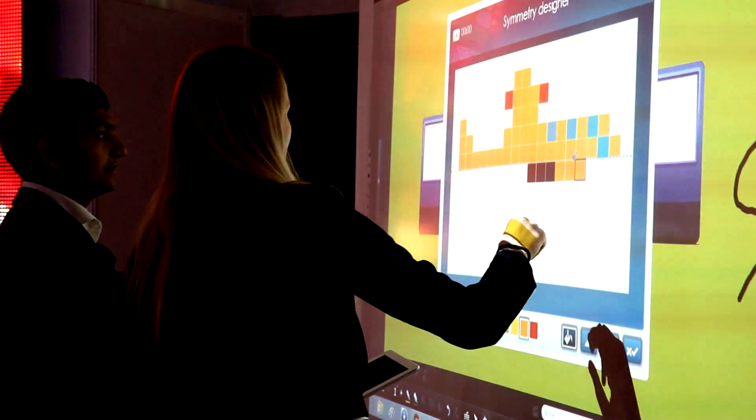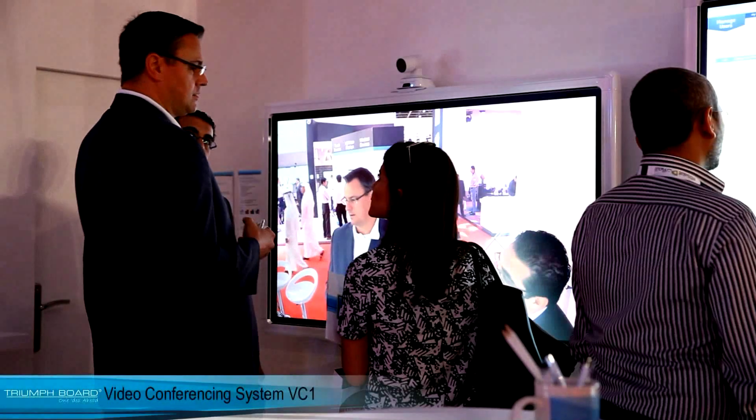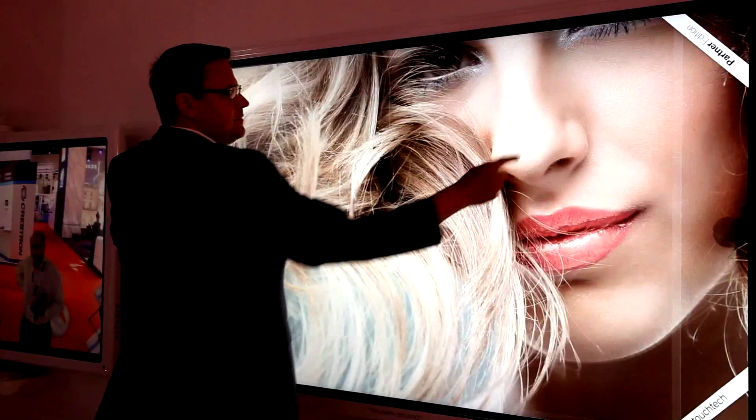Triumph Board also showed a uniquely cost-effective full HD video conferencing system VC1, integrated with Triumph Board LED LCD screens.